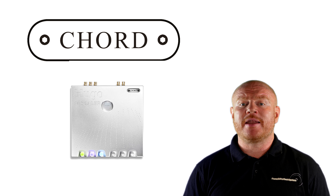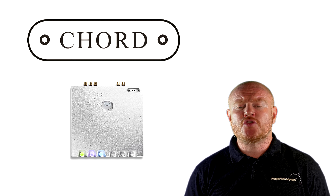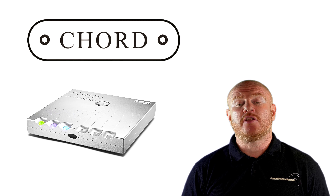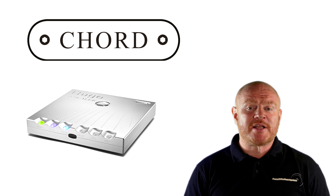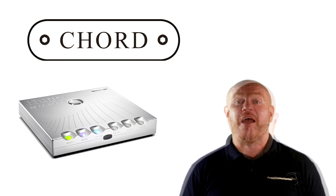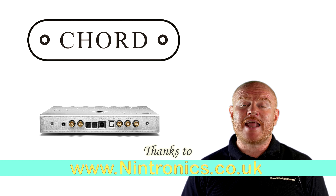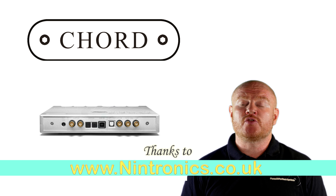Visually, the Hugo M Scaler is in keeping with the typical Chord look, and as you can see it's designed to complement the Hugo range — the build quality will be there as well. There's also mention of future products to tie in with the Hugo M Scaler, and I love the idea of new products coming down the line. The price of the Hugo M Scaler is coming in at under half the price of the Blu Mk2 Scaler — a retail price of £3,495. The Hugo M Scaler is due to launch in autumn 2018, and demand is bound to be extreme, so I suggest speaking to your dealer now, like Nintronics, and expressing an interest.